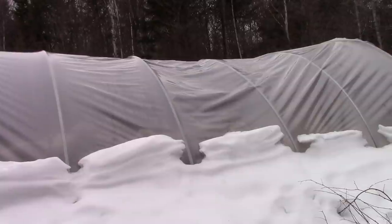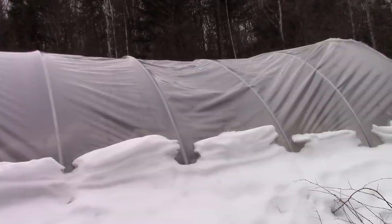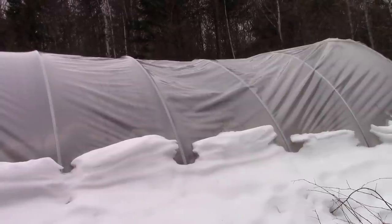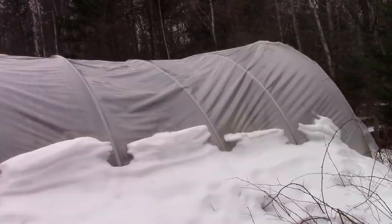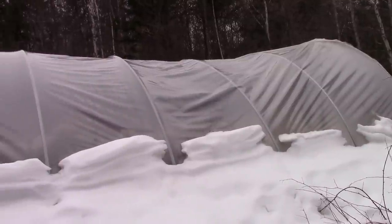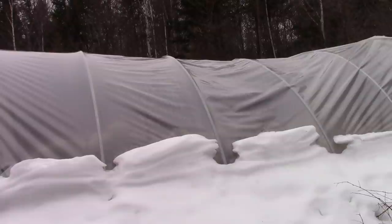Well hello everybody! Angel and I are going out to the cabin to spend the day, do some cooking, and have a little chat while we're at it. On the way out I thought I'd show you what's happening with the greenhouse — looking good, well banked on both sides with snow that slides down off the top. I've discovered over the years it's much better to just leave it alone and let nature take its course.